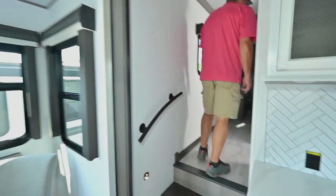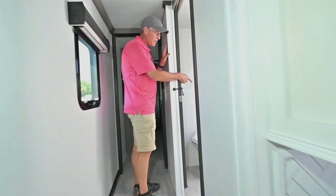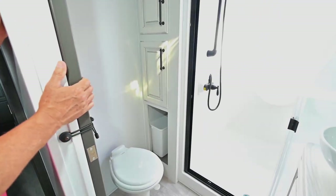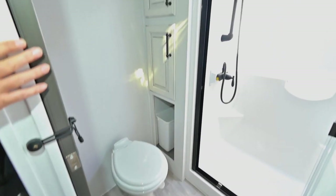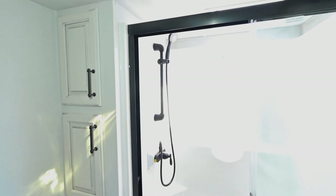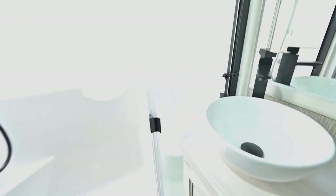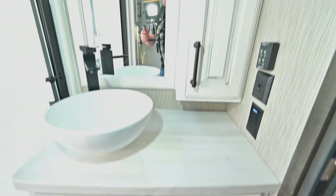Going up a couple of steps into this area, you'll find a little place for linen, clothes, or trash. Then there's a nice big shower with a place to sit or rest your foot if you're shaving. Nice bathroom overall.